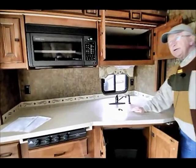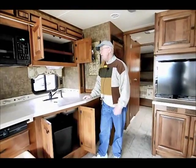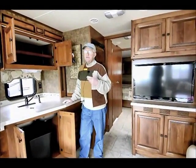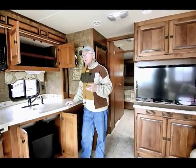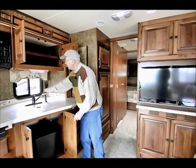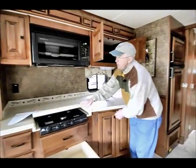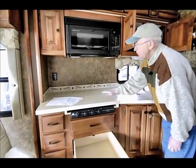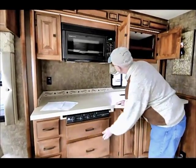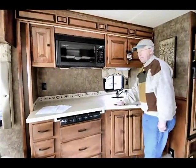80 gallons of fresh water and 70 gallons of gray. I like that high capacity in the gray — when my wife and I go camping she's always using a lot of water, and that's okay as long as you've got a large gray water tank. For 2012, we've recessed the three-burner cook stove down, enabling more counter space in the galley area. New backsplash for 2012 — very decorative and very nice.